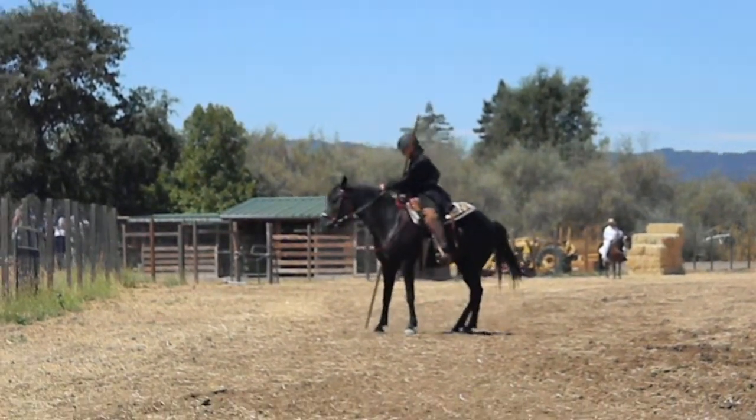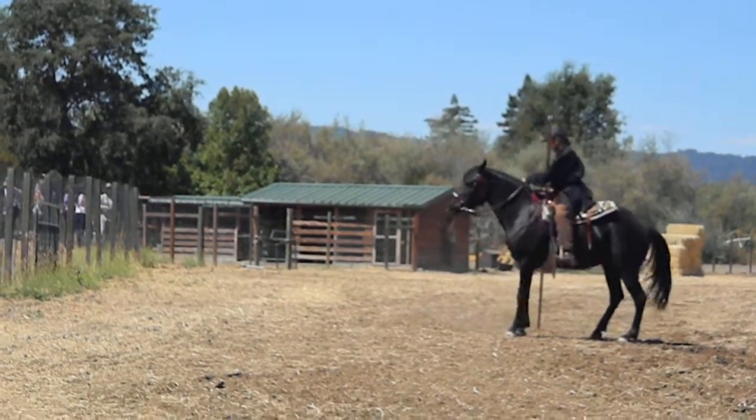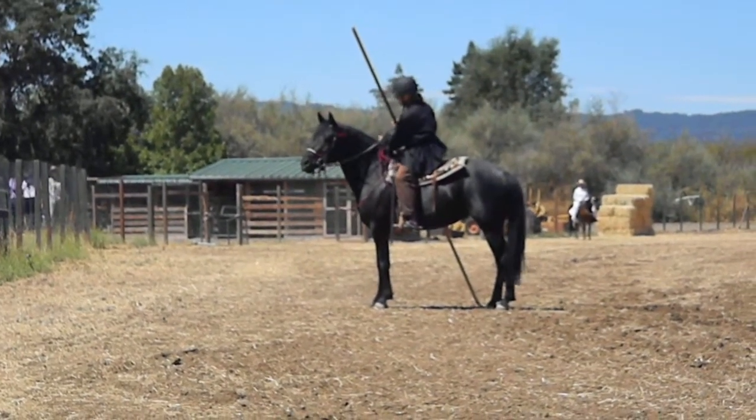When introducing young horses to new things, it is important to desensitize the horse on both sides. A horse can learn to be entirely comfortable with something on its right side, only to be shocked to see it on the left.